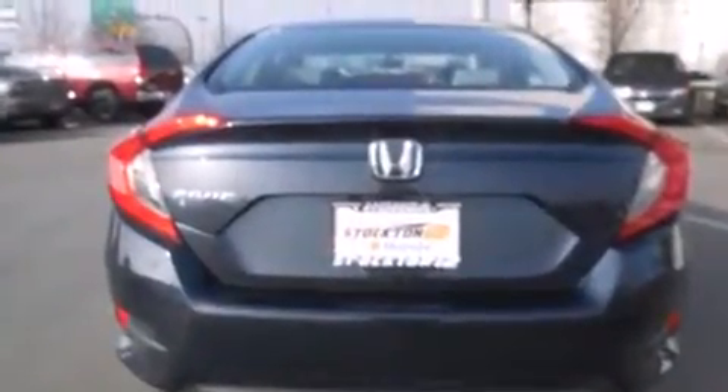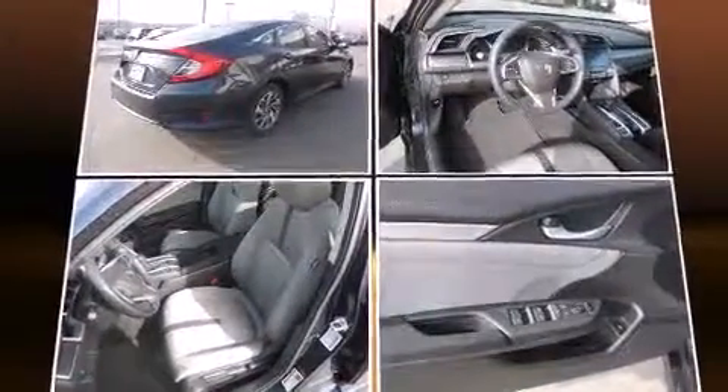Top features include remote keyless entry, speed-sensitive wipers, a trip computer, an outside temperature display, fully automatic headlights, heated door mirrors, and power windows.